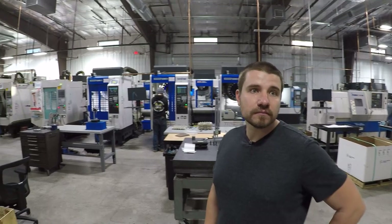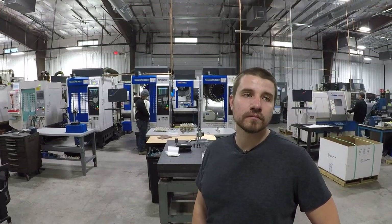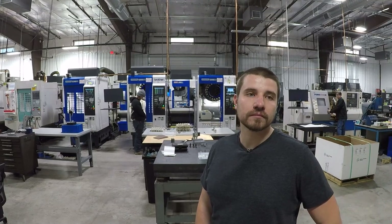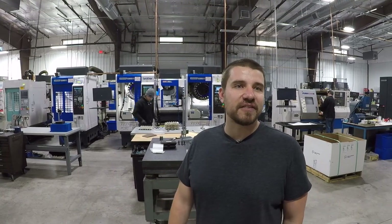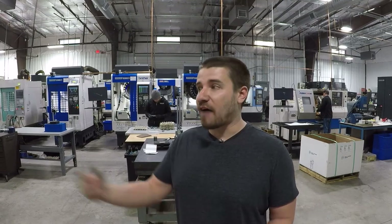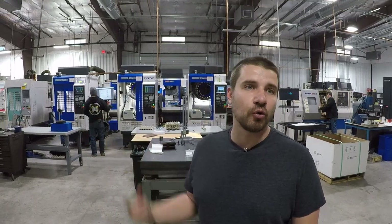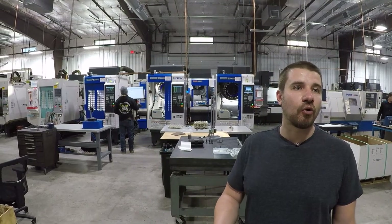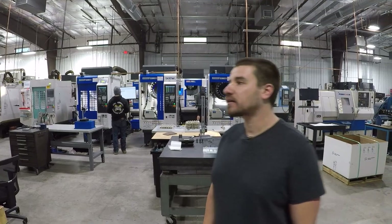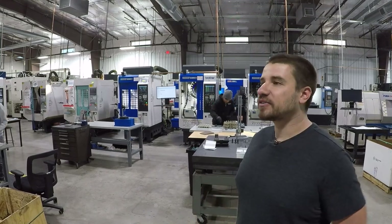Have you ever thought about having the same program with two different operating conditions — like a block delete option that takes three hours longer but is a little easier on tooling? Running automation, you learn early that metal removal isn't the number one factor — it's uptime. How many parts can you get done in 24 hours versus how fast you can make that one part? So we don't push anything here. It's consistent metal removal. On this job, we tested a bunch of tools, found an end mill that outperformed everything — that's what we use. Just consistency. If saving a minute causes a tool break and you lose eight hours one night, you've wiped out your whole minute savings.